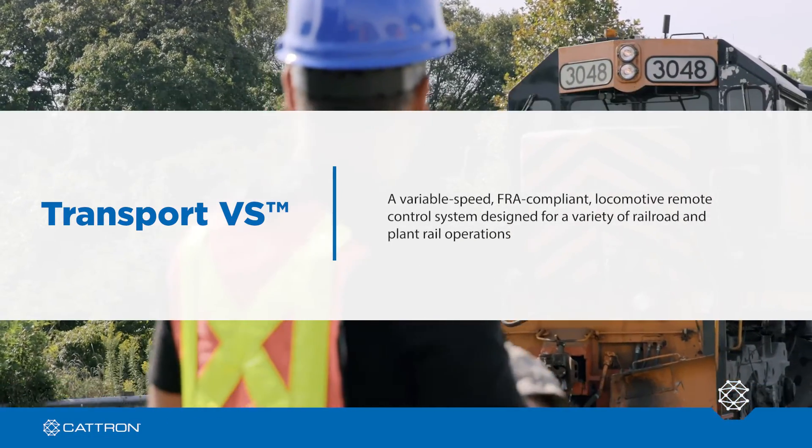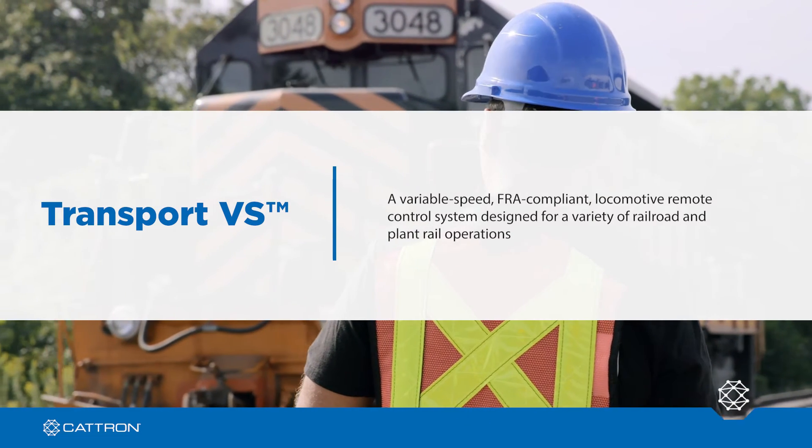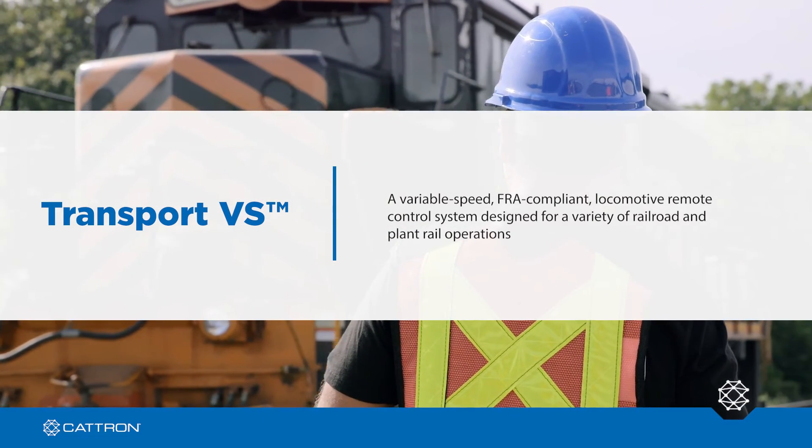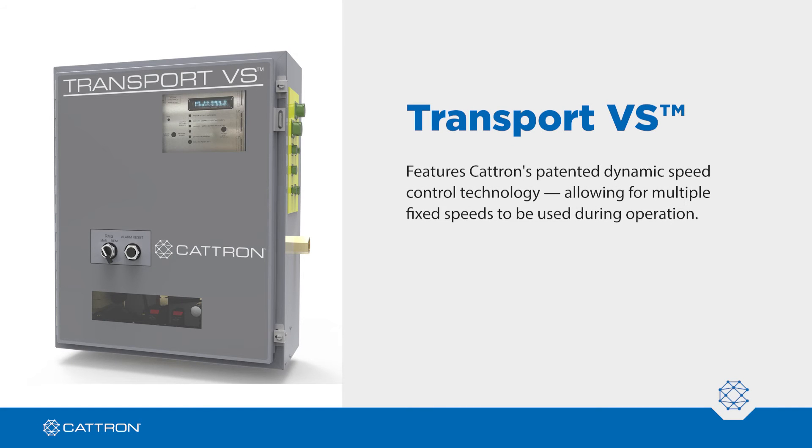Transport VS is a variable speed, FRA compliant locomotive remote control system designed for a variety of railroad and plant rail operations. It features Catron's patented dynamic speed control technology, allowing for multiple fixed speeds to be used during operation.